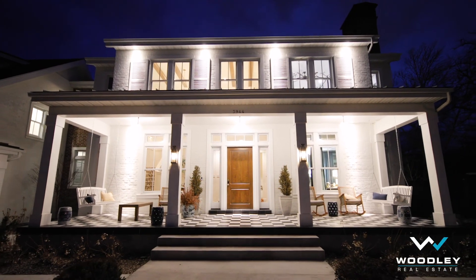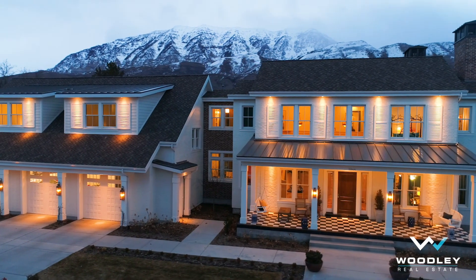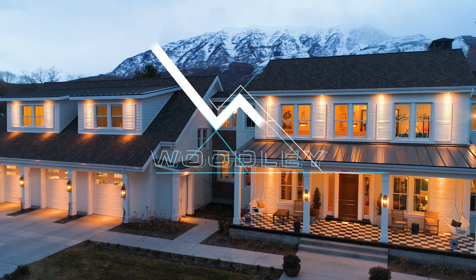With its amazing location, masterful design and endless features, anyone would be proud to call this house their home.